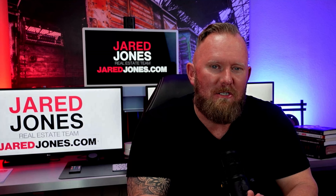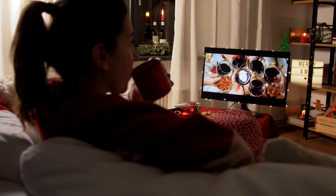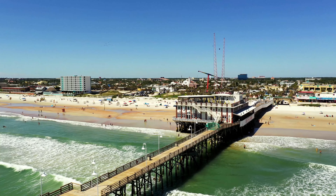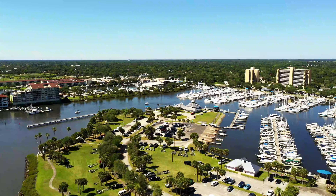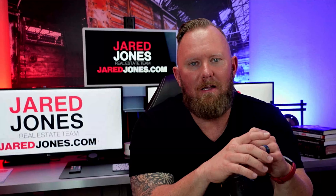Welcome back to the number one real estate watch channel for the state of Florida on the interwebs — the best data to help you find the best deals, and if you're selling a house, making sure you're informed and know everything you need to strike the very best price. Today we are in the Deltona market, which means we're going to cover Ormond Beach, Daytona Beach, New Smyrna Beach, Deltona, DeLand — the upper eastern stretch of coastline in the Florida market.